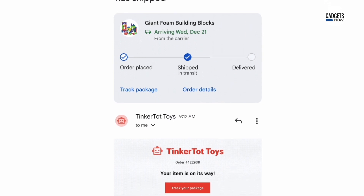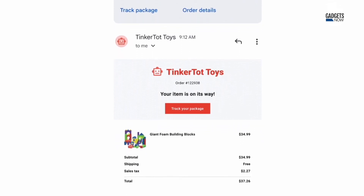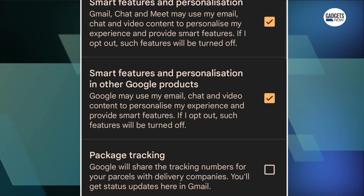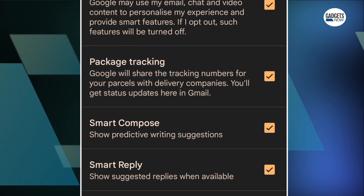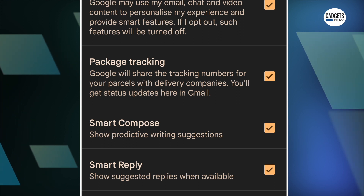For quick information, this feature also offers labels such as "arriving tomorrow" or "delivered today." Users have to enable the feature in Gmail settings in order to receive updates on package delivery in their inbox. Here's how you can enable the package tracking feature on Gmail.